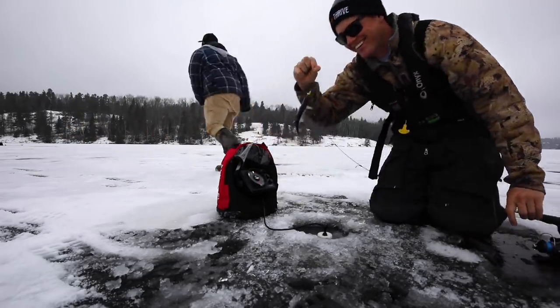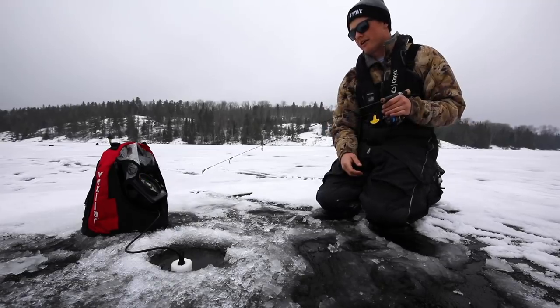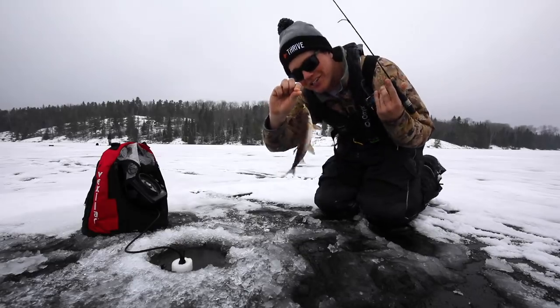We got bait right there. New mark just showed up on your bottom. It's rising up. He's coming up to chow me. On. Oh, guys. We're stocking up on lake trout bait.